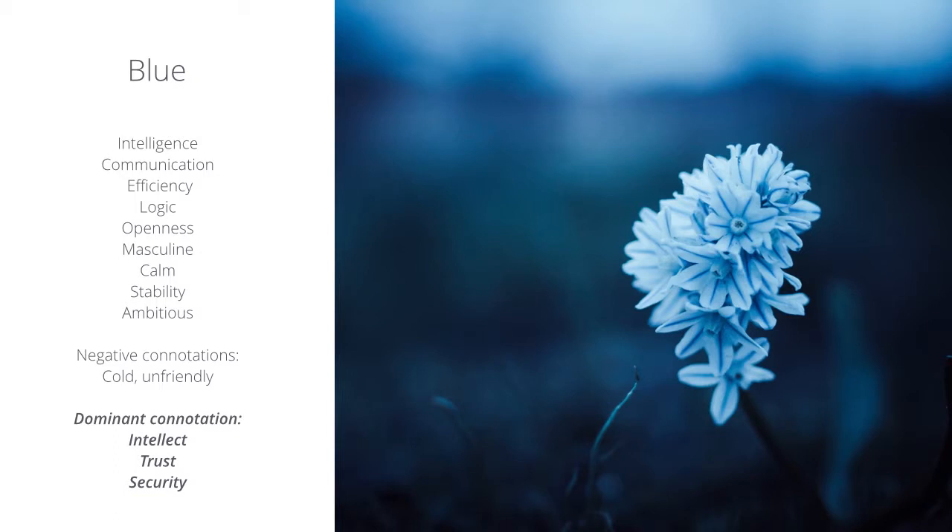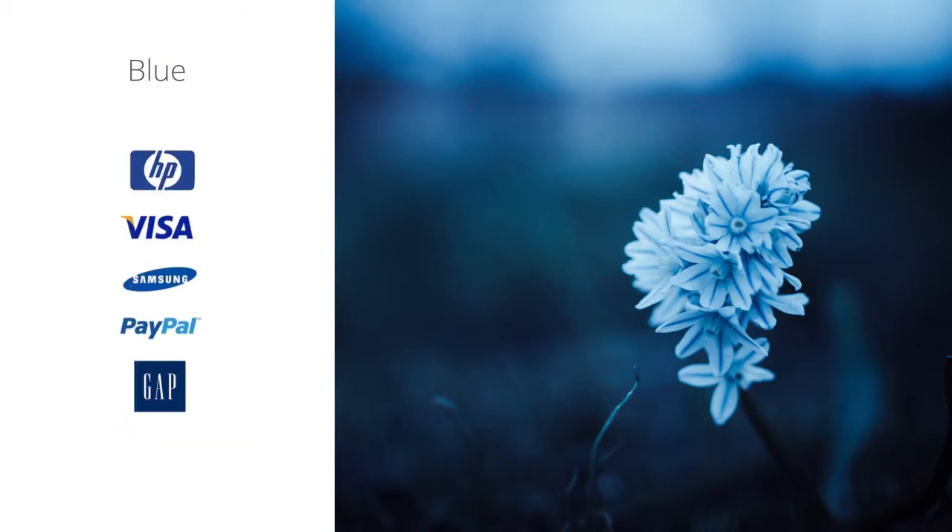Blue is another one of my favorite colors. It represents intelligence, communication, efficiency, logic, and openness. It's quite a masculine color — it's calming, it stabilizes, and its dominant connotation represents intellect, trust, and security. Here are some brands that use blue as their main color.